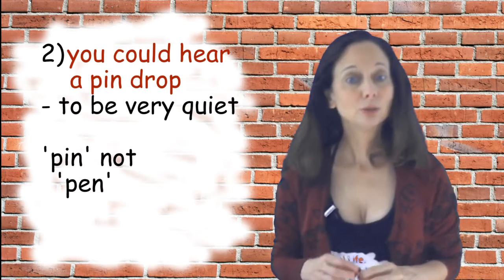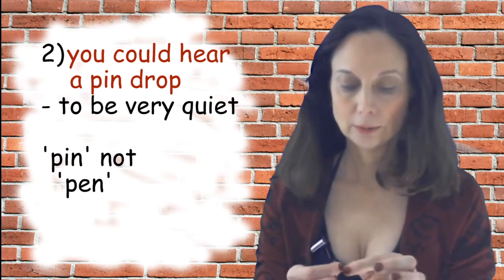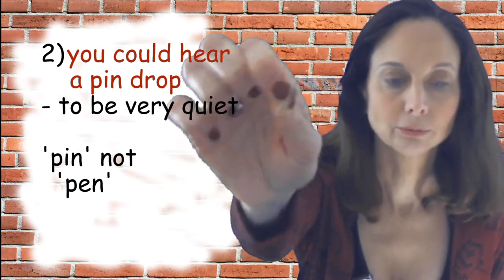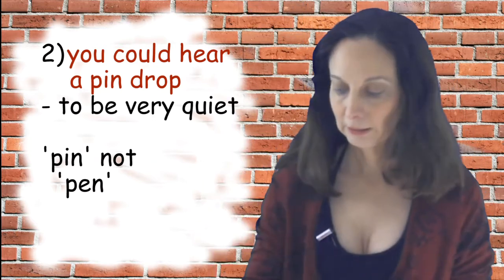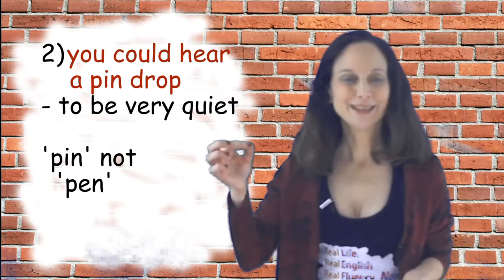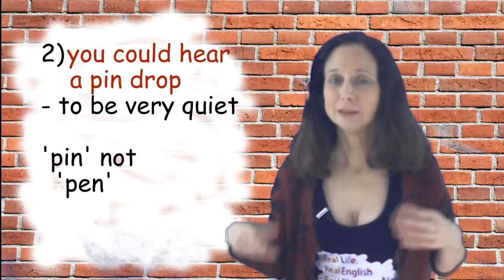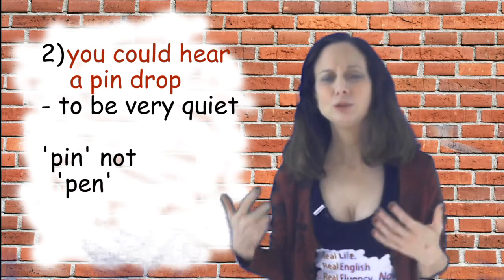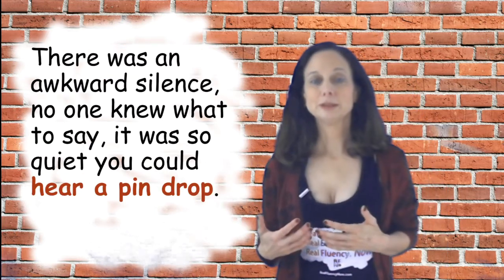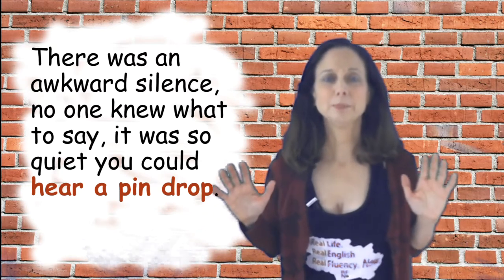The next idiom is 'you could hear a pin drop,' which means to be very quiet. A pin is like the kind you use when you're sewing — if you dropped it you can't hear it unless it's very quiet. So the idiom means it's so quiet that you could even hear something tiny like a pin dropping. A sample sentence: there was an awkward silence. No one knew what to say. It was so quiet you could hear a pin drop.